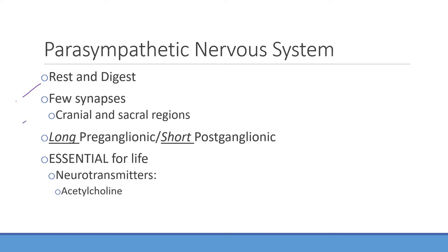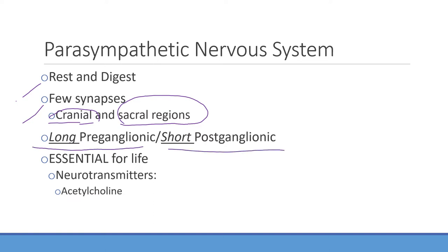There are very few synapses located in the parasympathetic nervous system, and the synapses that you do have are located in the cranial and sacral regions. This system has long preganglionic and short postganglionic fibers — the opposite of the sympathetic. Remember: parasympathetic is long preganglionic and very short postganglionic. The only neurotransmitter you're looking at here is ACH — acetylcholine — and this system is essential for life.